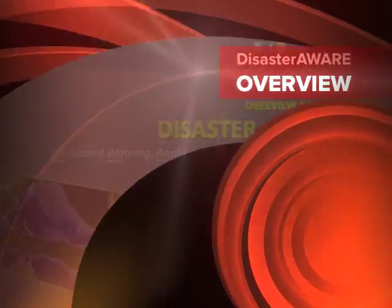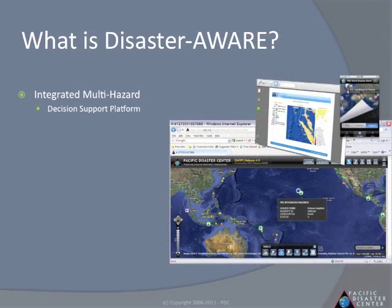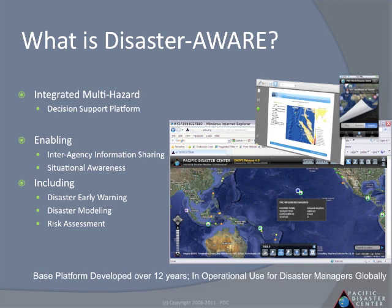PDC presents its flagship product, DisasterAware. DisasterAware is a multi-hazard decision support platform for disaster managers. It enables interagency information sharing as well as early warning and modeling and assessment. It has been in the making for the past 12 years.